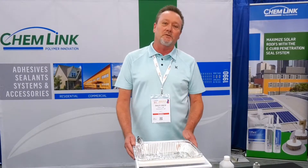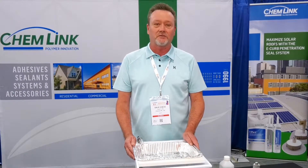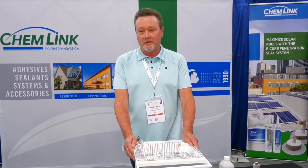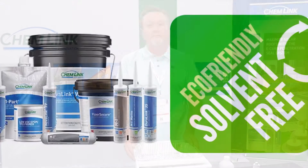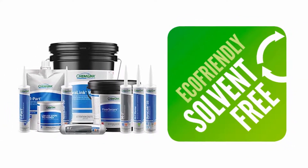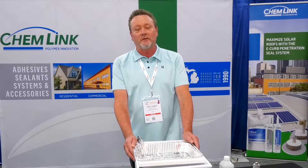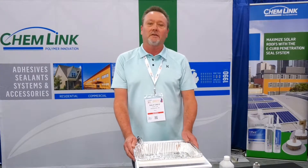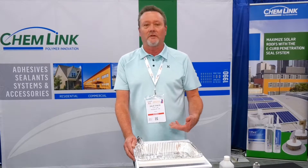What sets us apart and makes us unique in this solar industry is that our products — the sealants and adhesives — are completely solvent-free. What's nice about solvent-free products is that we do not have issues with shrinking or outgassing, things that are important and safe for the environment.